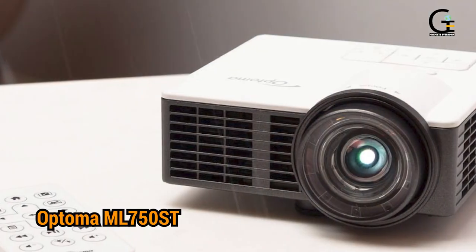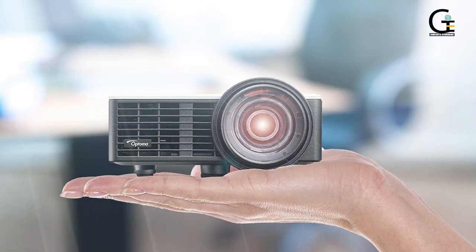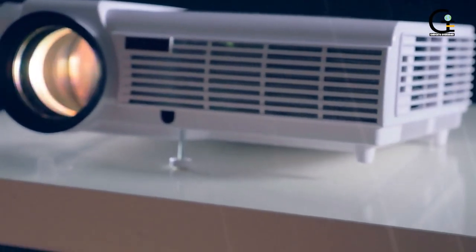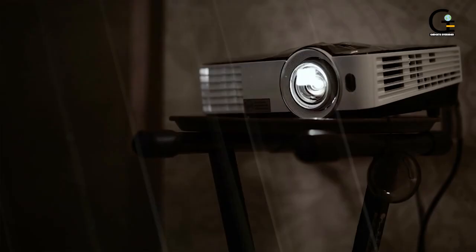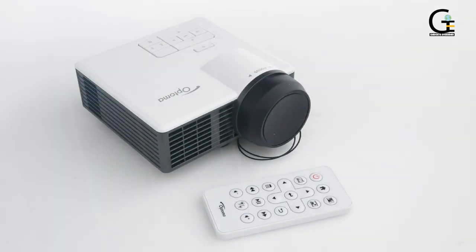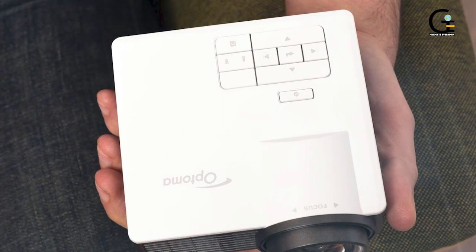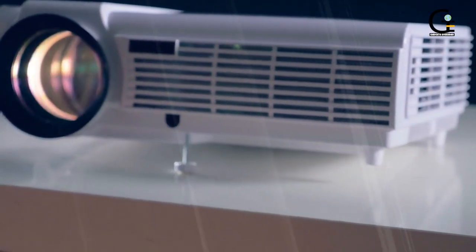4. Optoma ML750ST. When you're talking about mini projectors, there's mini and then there's the Optoma ML750ST. Photos of the projector don't really show just how very small this projector is — it fits in the palm of your hand. It's also a short throw projector, which means you can have the projector close to the screen and still have a full-size picture. In this case, you can get a 100-inch projection from just 6 feet away. The size becomes even more impressive when you consider the 700 ANSI Lumens and 20,000:1 contrast ratio you'd get in this powerful machine.